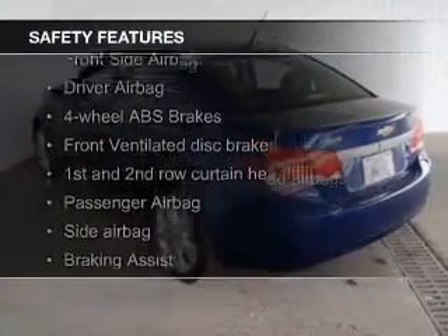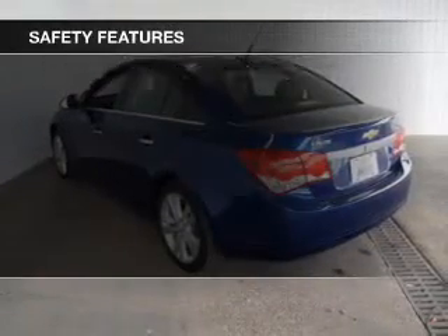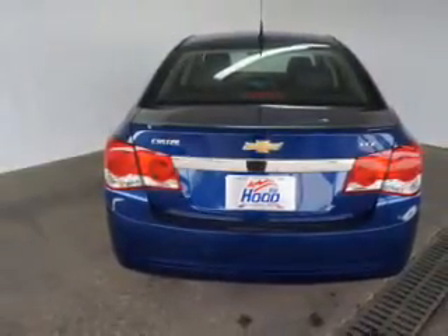Safety was made a priority with these features: fog lights, curtain head airbags, side airbags, brake assist, traction control, and stability control. Let us put you in the driver's seat today.